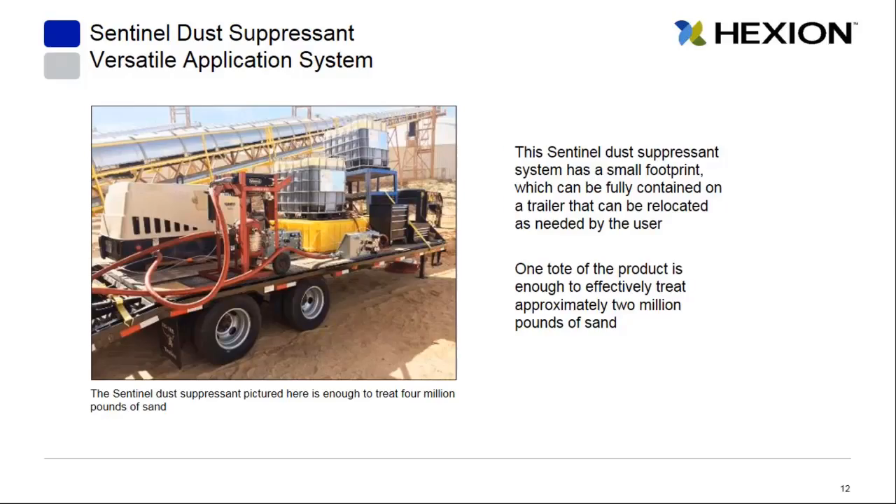The overall system has a very small footprint and can be fully contained on a trailer, moved around as needed — this isn't some large connex box that's going to take up a lot of real estate on your site. The chemical itself is very effective even at small doses: one standard-size tote is enough to effectively treat approximately two million pounds of sand.